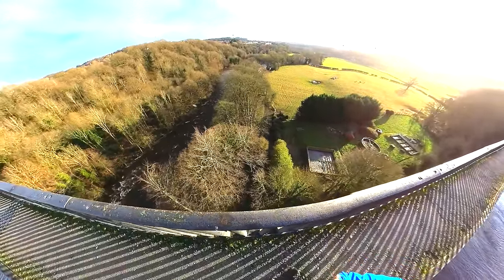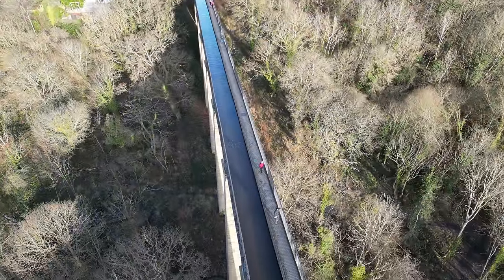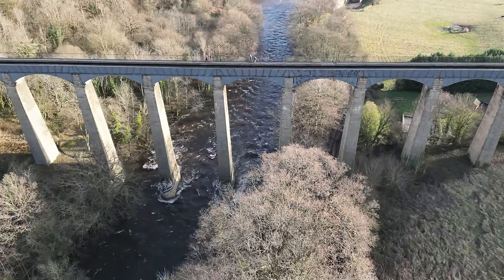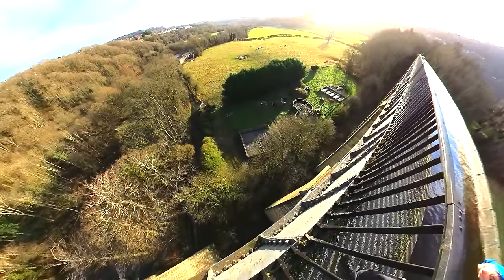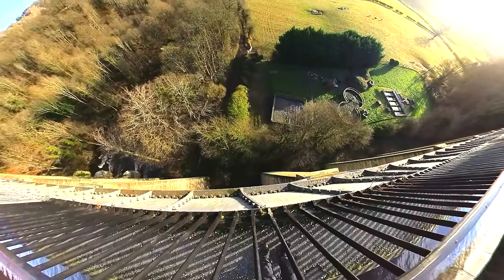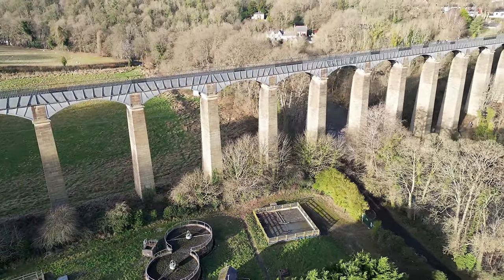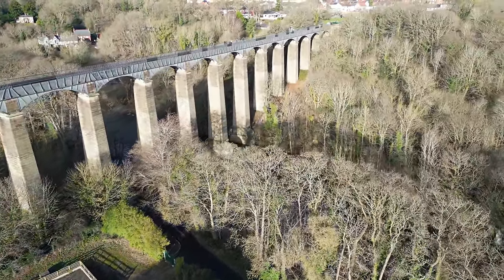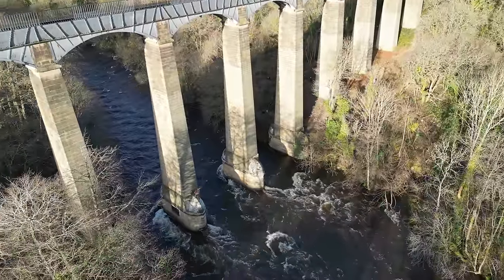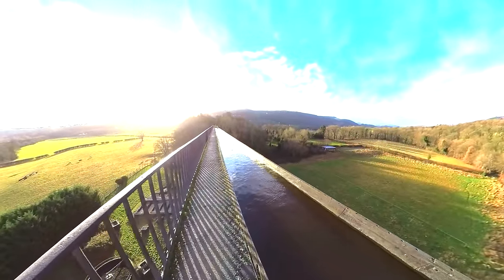The aqueduct was completed in 1805, having taken 10 years to design and build. The ironwork was supplied by William Hazledean from his foundries at Shrewsbury and nearby Cefn Mawr, which is where we started the video and where the new canal is going to be put in. The aqueduct is 336 yards long, 12 foot wide, and 5 foot 3 inches deep. It is the longest aqueduct in Great Britain, consisting of a cast iron trough supported 126 feet above the river on iron arch ribs, carried on 18 hollow masonry piers.